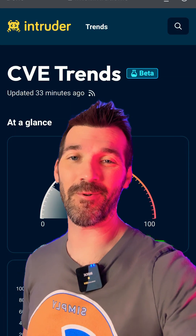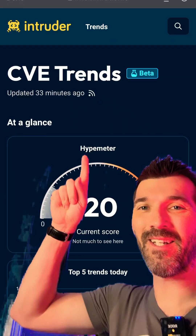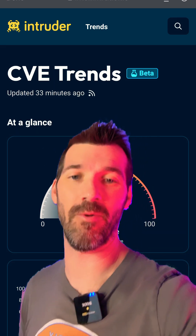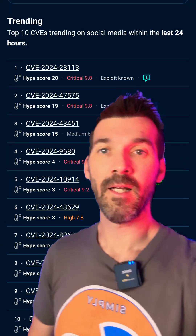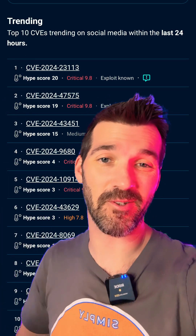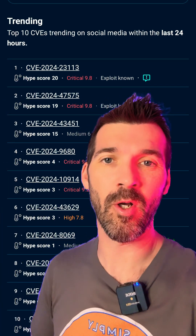I found this pretty sweet tool and you might want to check it out. This right here is Intruder's CVE Trends, and it's basically a quick go-to on vulnerabilities. They basically catalog the top vulnerabilities that are being discussed on social media — what's trending, what's viral.